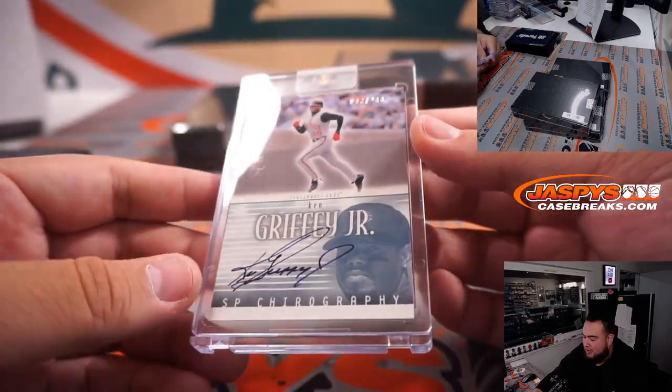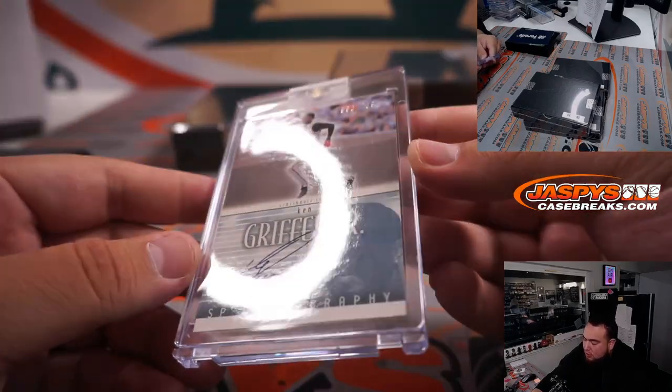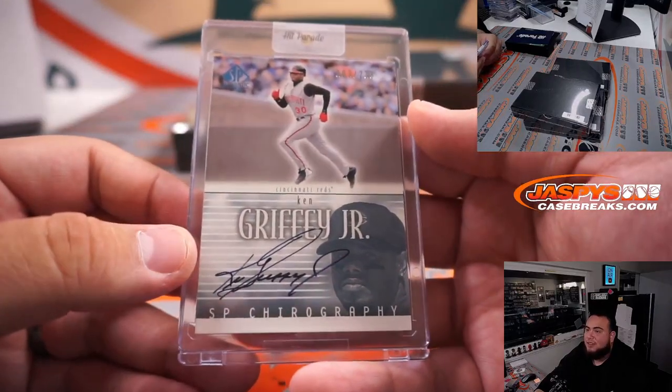Ken Griffey Jr., SP Authentic Baseball, to 238 — Cincinnati Reds Edition. Going to Steven Flat. Nice.